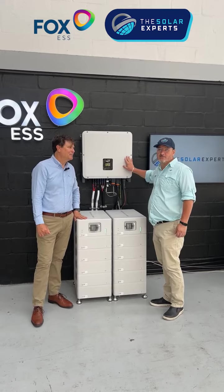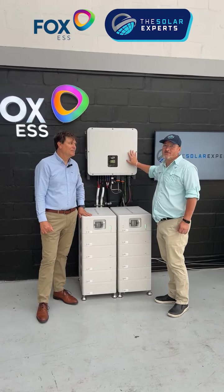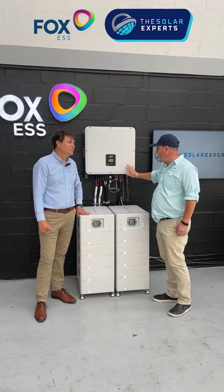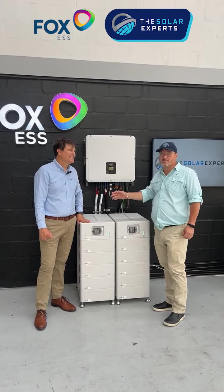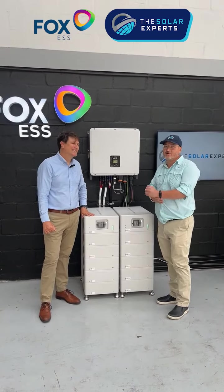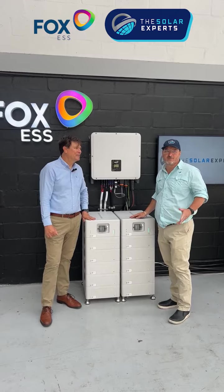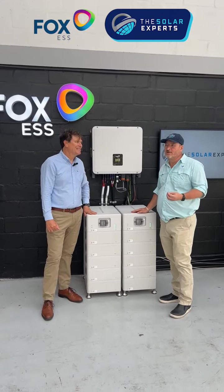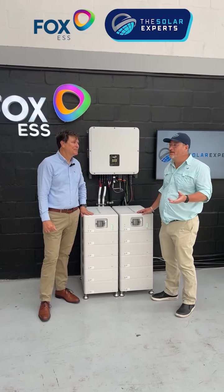We can parallel the inverters — at the moment we can parallel up to three inverters, which is 90 kilowatts. All in all it's just a fantastic product, but more than that, working with Mark has been amazing. He's been very supportive and Fox and Mark have answered every question we've had.